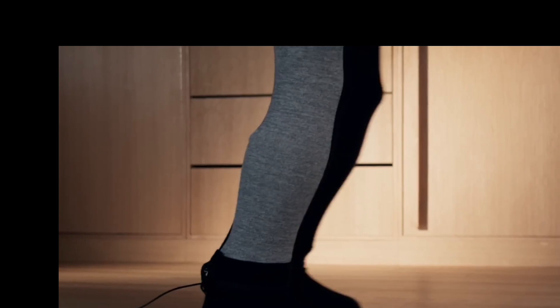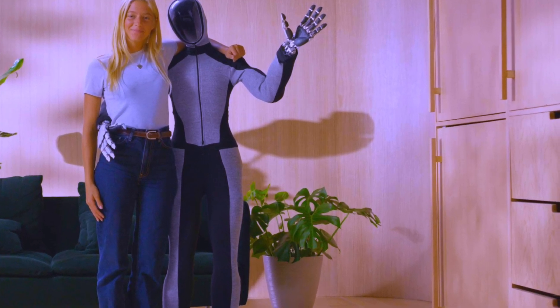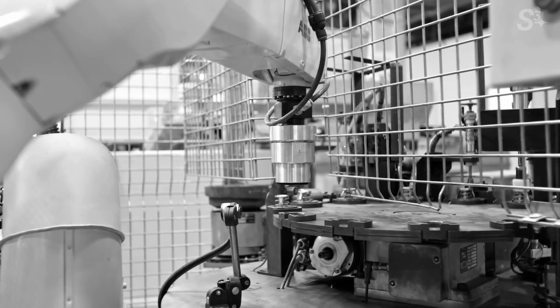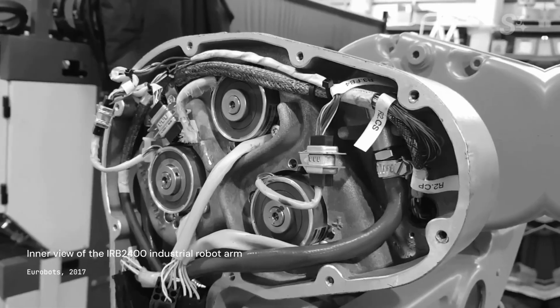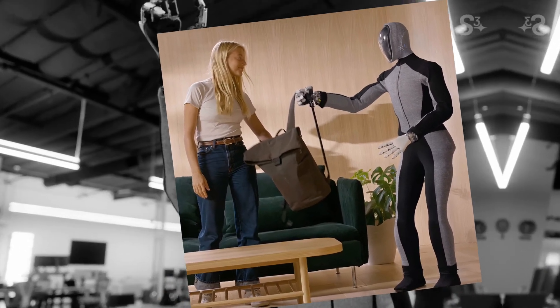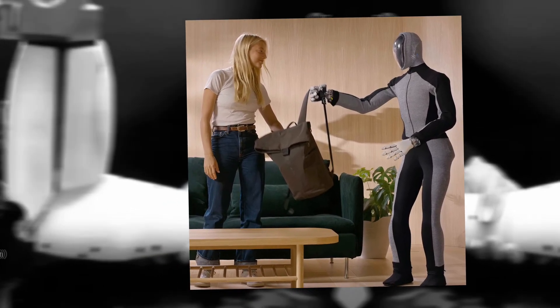Did you notice how adeptly it tracked the woman's movements? This capability stems from its sophisticated dual-camera system, which allows Neo to perceive depths and nuances in its environment, much like human eyes do. This feature is critical not just for navigation but also for interactive tasks, ensuring that the robot can engage safely and effectively with people and objects around it.